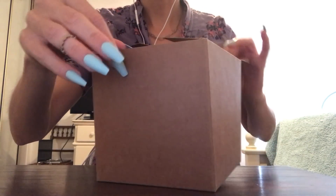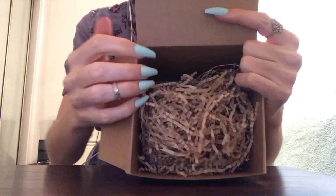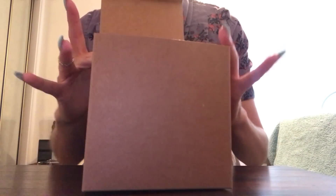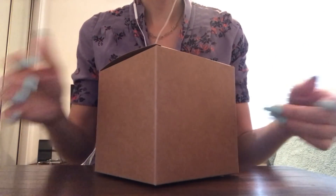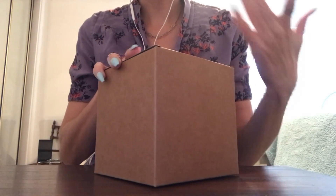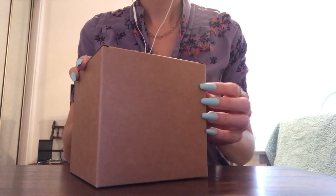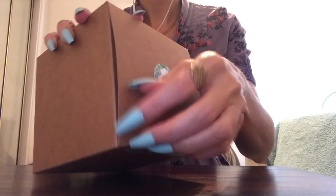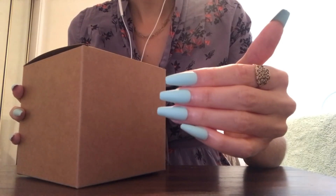Inside of this box, it usually does have something - just some of these crunchy pieces that you can kind of put the candle or whatever you've purchased in. It's kind of a nice present box. I love the high pitch sound of this. It's like a thin, thin cardboard or something.